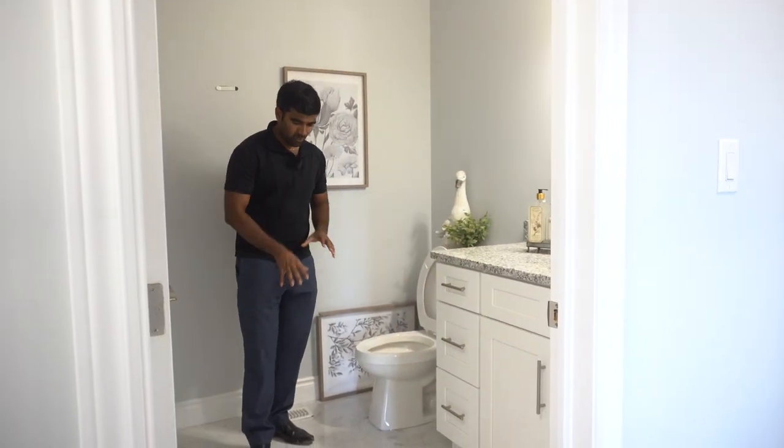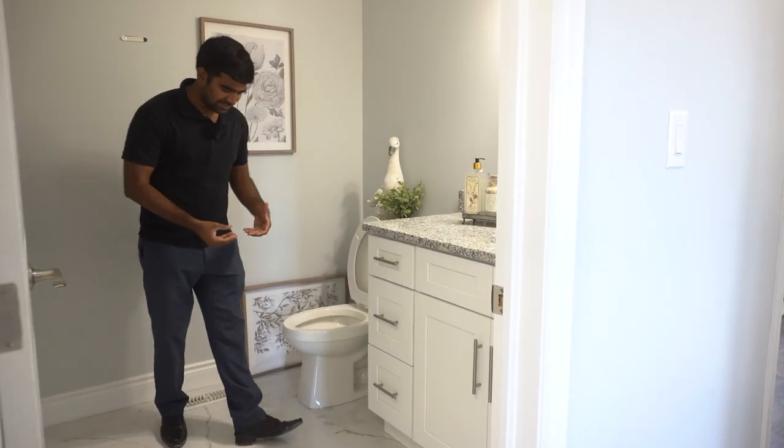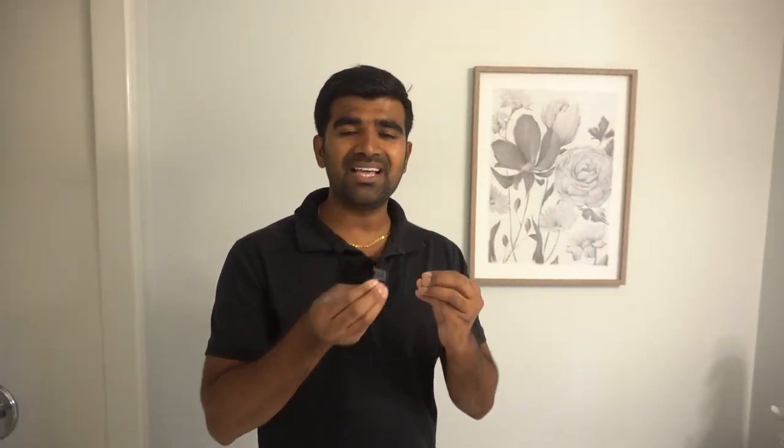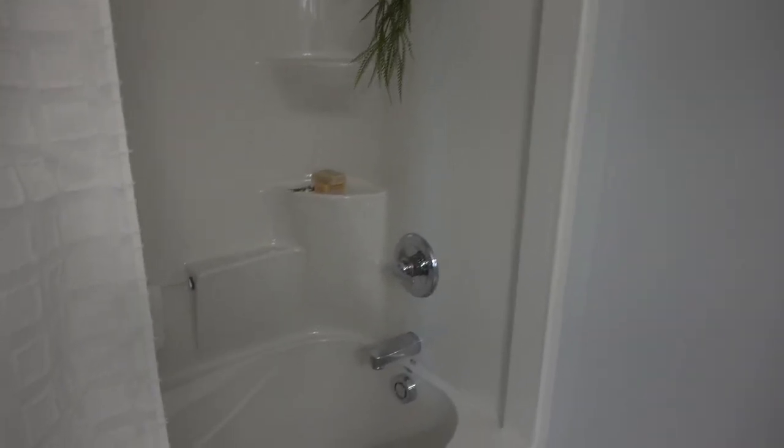The secondary bathroom has a nice marble-style white ceramic tile finish — what we call a quad look — which makes the house feel more open and clean. There's a standard vanity with a granite countertop and a standard bathtub. Nothing too fancy here since this is the guest washroom, not for personal use.